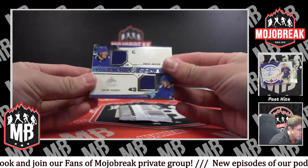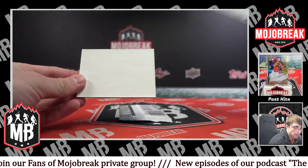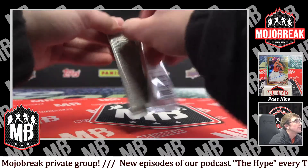Lustrous rookie for the Kings — Rasmus Kupari, silver ink, lustrous rookie black, 53 of 299. Last two packs. Got a dual jersey — Quinn Hughes and Brock Boeser for the Canucks, winning combos. Last pack.